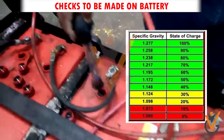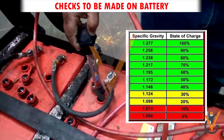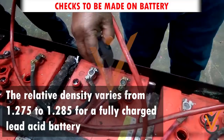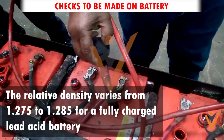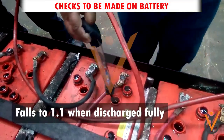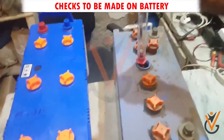Measure the relative density of the electrolyte as this indicates the state of charge of the cell. The relative density varies from 1.275 to 1.285 for a fully charged lead acid battery, and falls to 1.1 when fully discharged. Battery charging condition is checked by hydrometer.